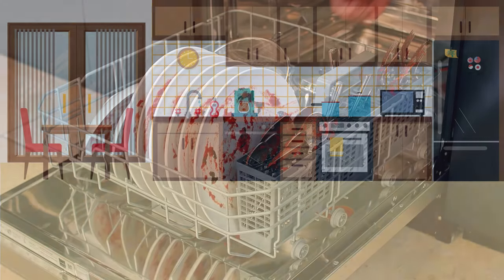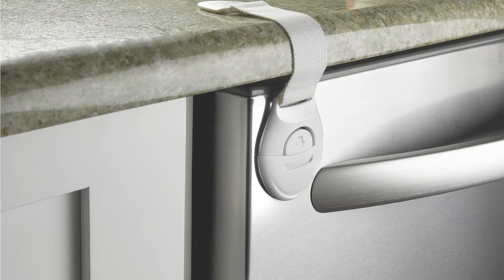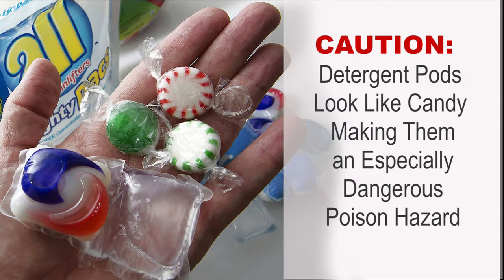Dishwashers hold knives, detergent, food remnants, and a falling door, which some children use as a step stool. Click it closed. Child safety straps are available. Keep all poisons locked and out of the reach of children. Detergent pods look like candy and detergent is poisonous. Don't load the dishwasher while children are in the room.